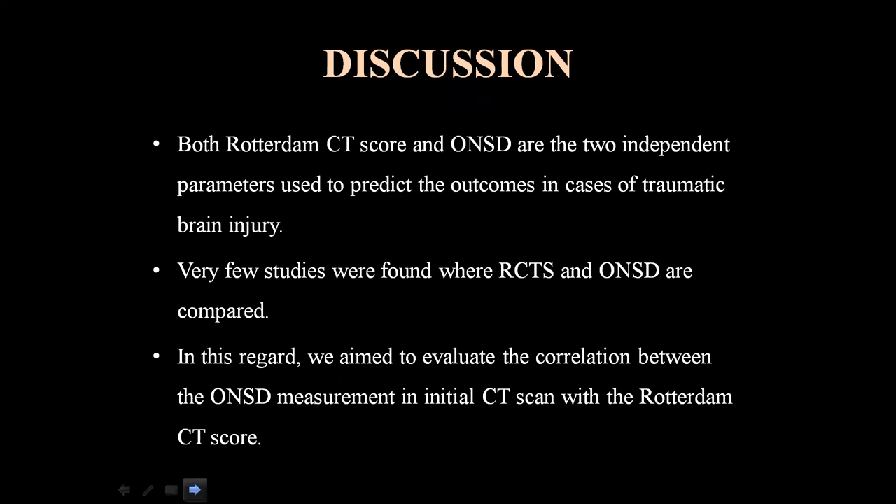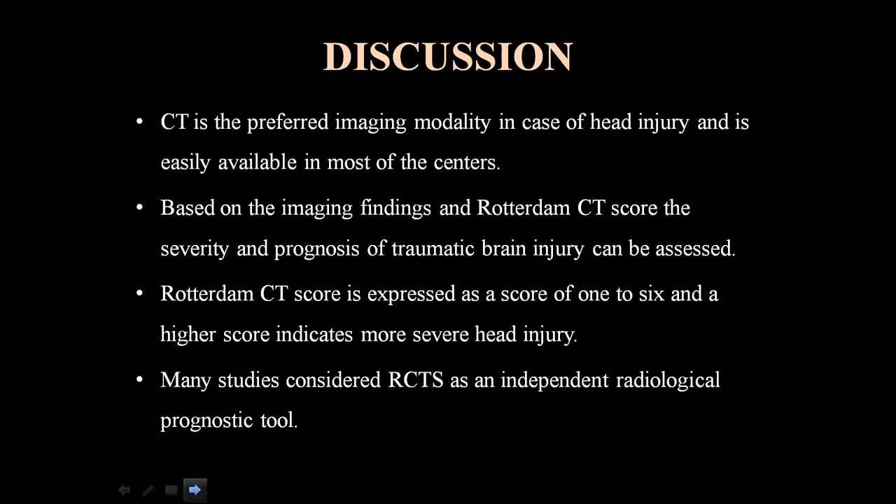Discussion: Both Rotterdam CT score and optic nerve sheet diameter are independent parameters used to predict outcomes in traumatic brain injury. Very few studies have compared these two parameters. CT is the preferred imaging modality in head injury and is widely available. Based on imaging findings and Rotterdam CT score, severity and prognosis can be assessed. Rotterdam CT score, expressed as 1 to 6 with higher scores indicating more severe injury, is considered an independent radiological prognostic tool.